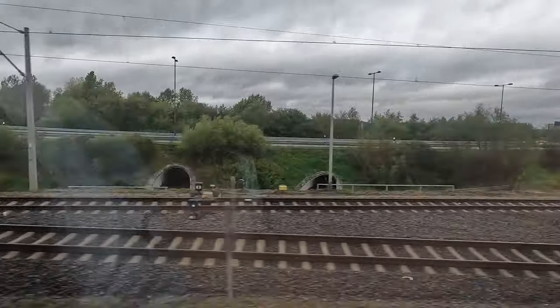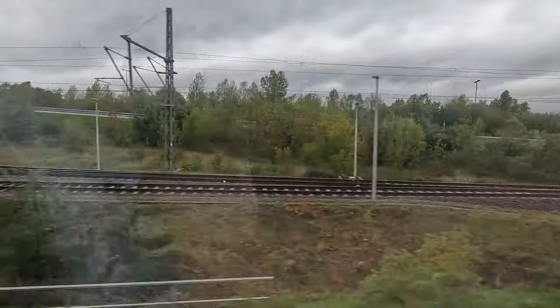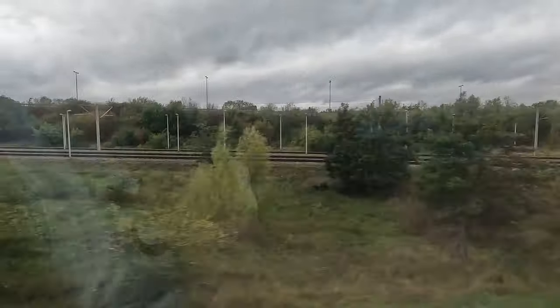A question I get a lot is whether there is a luggage limit. No, there's not — you can bring as many bags as you can carry. But if you are traveling with big or heavy items, I recommend you look out for the bike compartment, because only there will you find step-free access to the train. Keep in mind that the bike compartment's priority is for wheelchairs, strollers and bikes, so you might have to make space for other passengers.